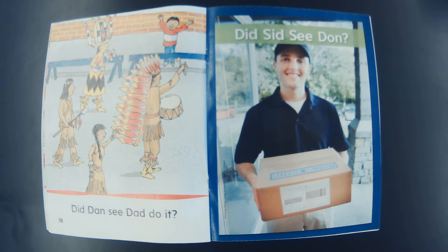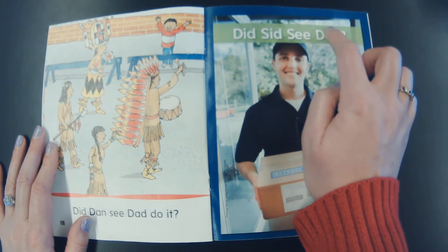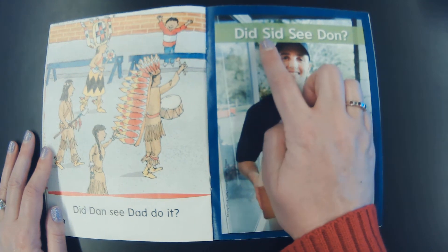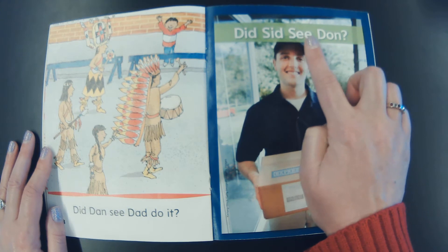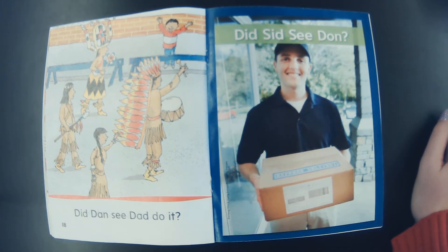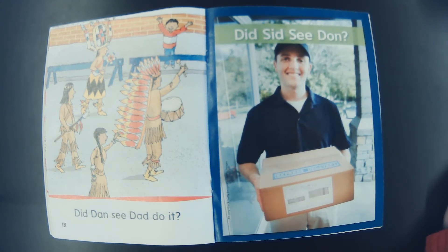Great work friends. Can you help me count how many words are in this title? One, two, three, four — there are four words in the title. Can you help me count how many letters are in this title? One, two, three, four, five, six, seven, eight, nine, ten, eleven, twelve — there are twelve letters. How many letters? Twelve letters. How many words? Four words. Good work.